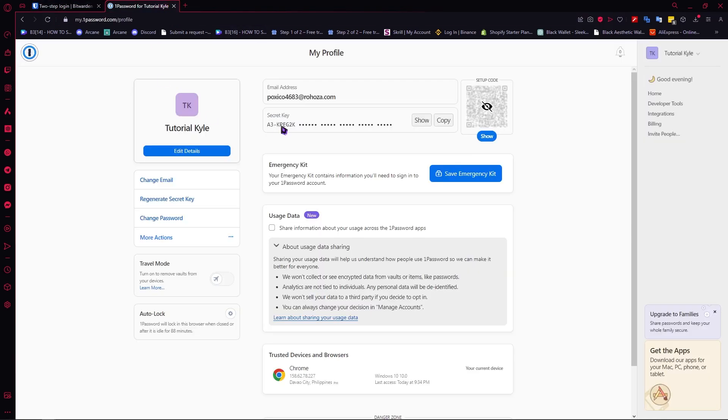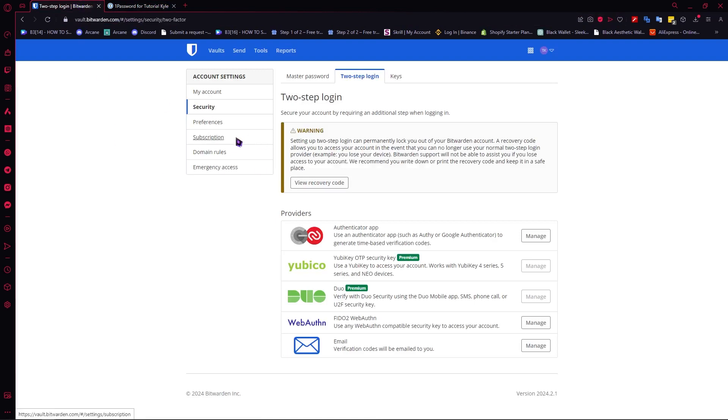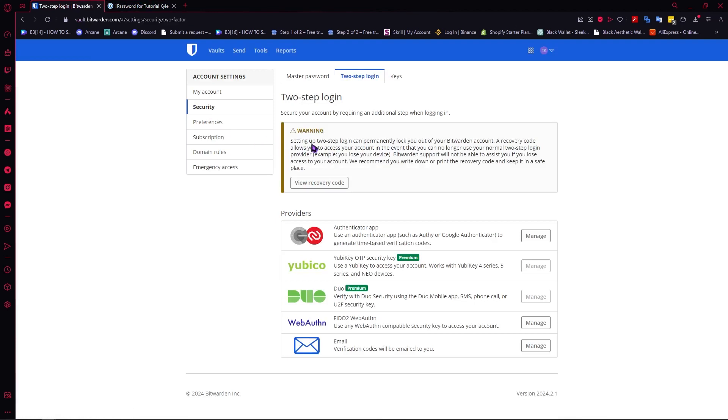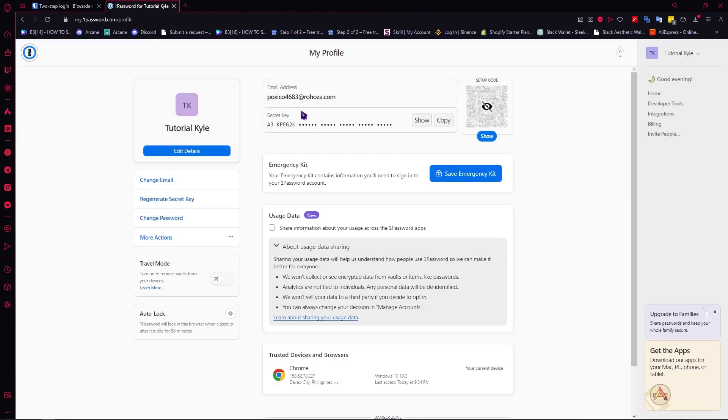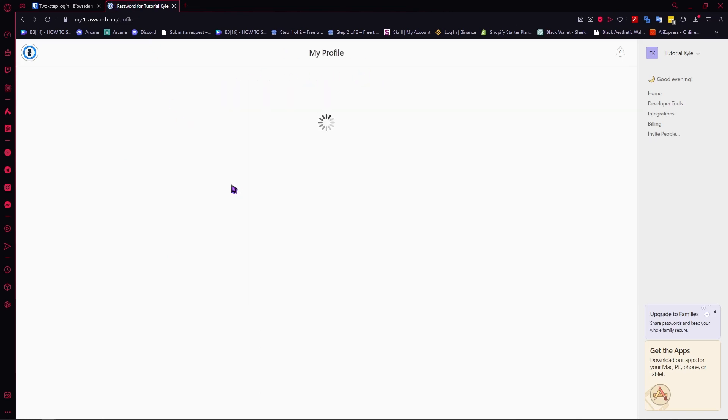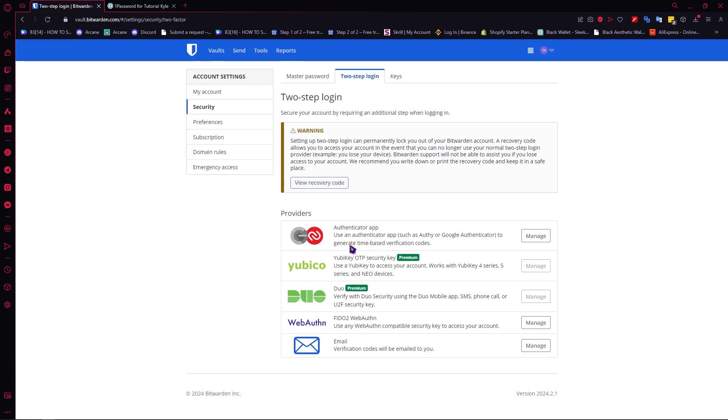So I think in the MFA category, Bitwarden is one step down compared to 1Password. I like 1Password more because it has the secret key and the multi-factor authentication. But of course, that is only my opinion — if you think that Bitwarden is more up your alley or more of your preference, then you can go for it.